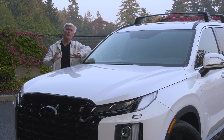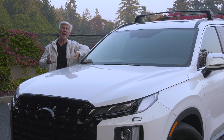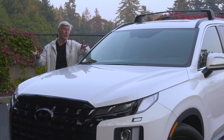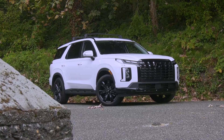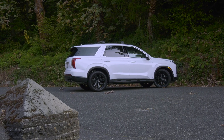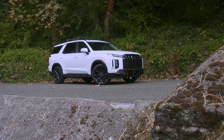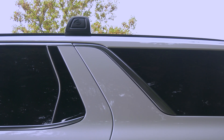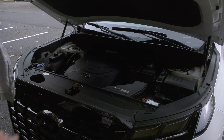You should still cross-shop. Some of the competitors include Explorer, Ascent, Pilot, Pathfinder, Highlander, and of course the Kia Telluride. If you're not aware, the two share architecture and powertrain. The Hyundai remains more urbane looking after the refresh — looking like it's off to Nordstrom, not REI.